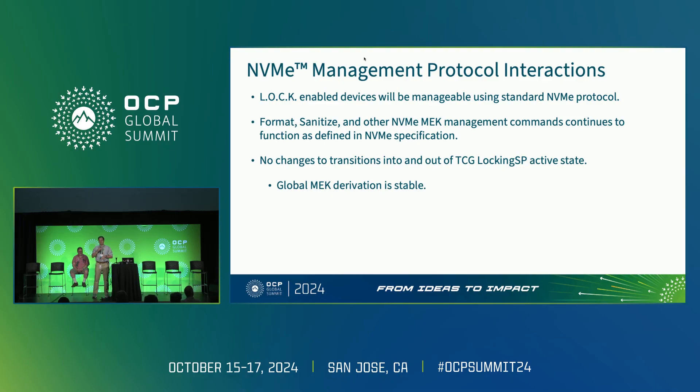One of the key features we really wanted with LOCK is to make sure that its presence was transparent if you did not wish to engage the feature set. If you are using the NVMe management protocols, everything looks normal — no extra work required. Format, sanitize, and all other MEK management commands continue to work as defined in the NVMe specification, with no changes to the transitions in and out of the locking SP active state. The global MEK from the NVMe management protocol is stable across the transition into TCG management.